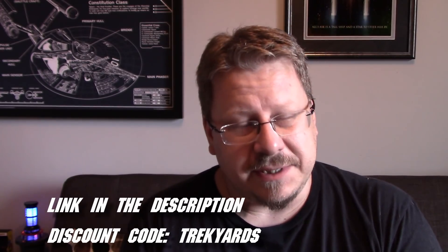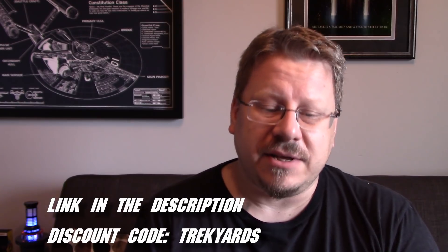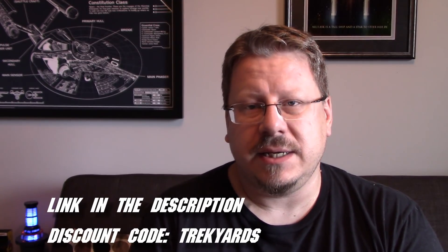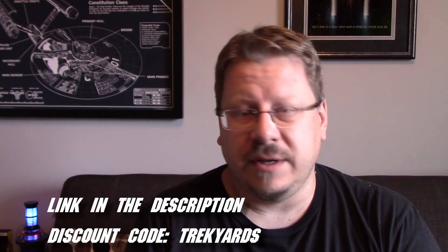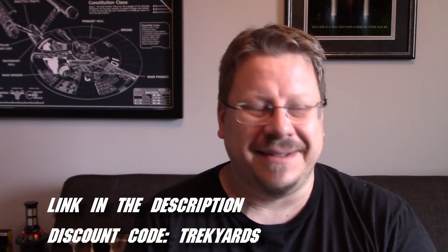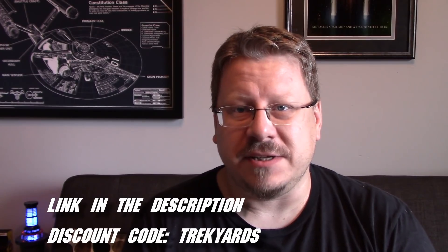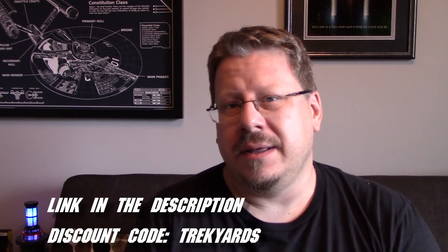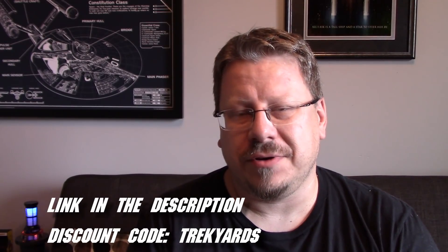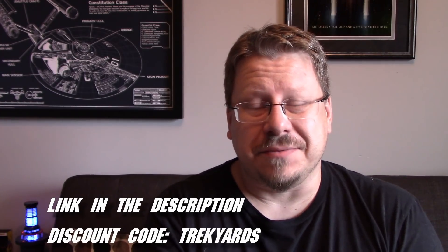Also, it's a win if you're a Canadian resident this month. Because this is November now, and as of yesterday, November 1st, the Eagle Moss site is accepting Canadian orders finally, after all these years. At least that's what my representative told me, so hopefully that's still the case. So if you're a Canadian resident and want to pick up these Eagle Moss ships, you can definitely do that now. Click the link down below, and upon checkout use the discount code TREKYARDS and you can save yourself some money.